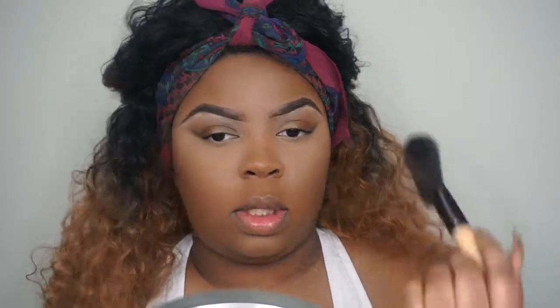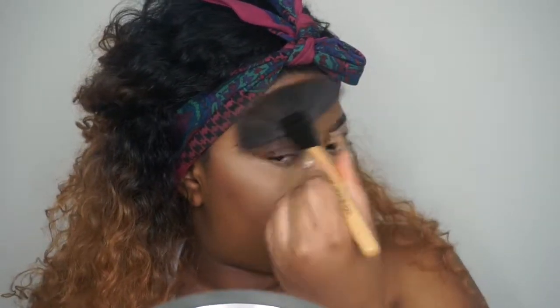To bronze the face, I'm going to go ahead and use my Too Faced Dark Chocolate Soleil bronzer. We're going to use a fan brush and do the Nikkie Tutorials trick, just because it's faster — just warm up the face really quickly and bring some depth back in so I don't look too two-dimensional.